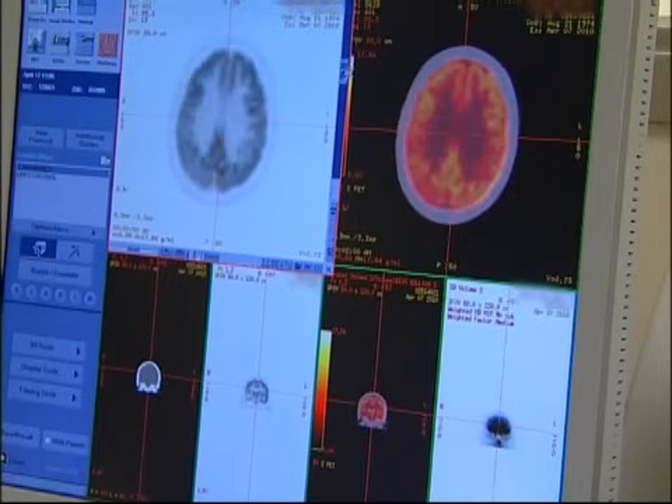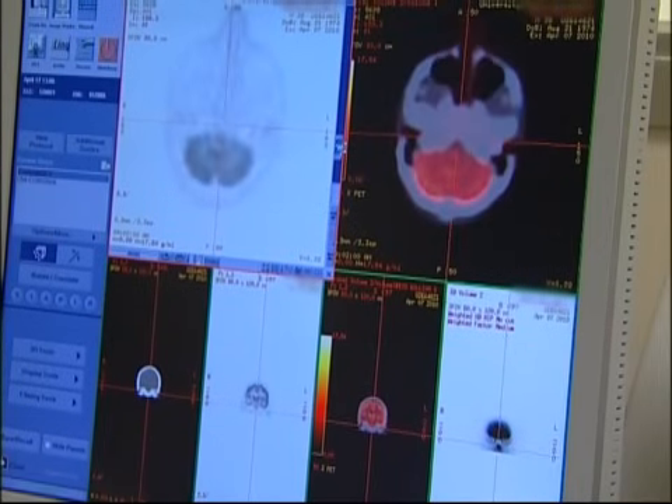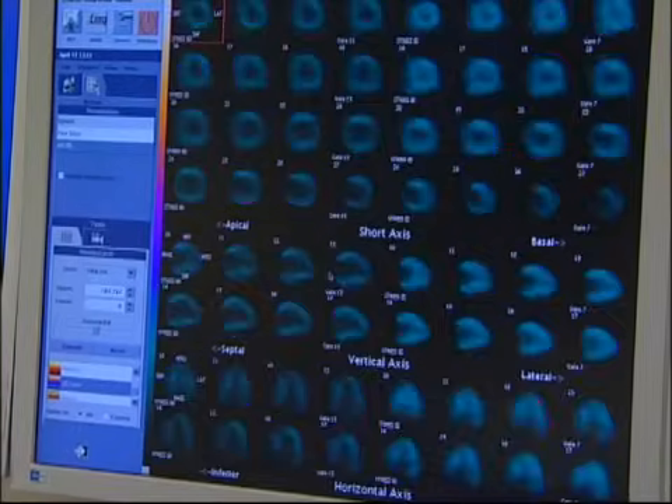PET scans of the brain are used to evaluate patients who have memory loss, seizure problems, or brain tumors. PET scans of the heart can be used to check blood flow to the heart muscle and help evaluate signs of heart disease.